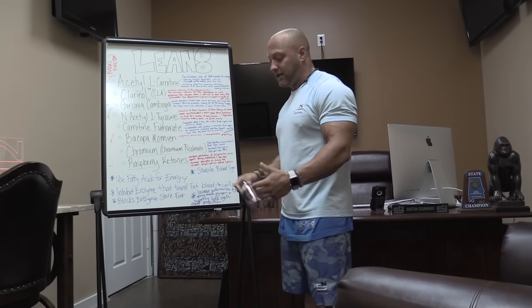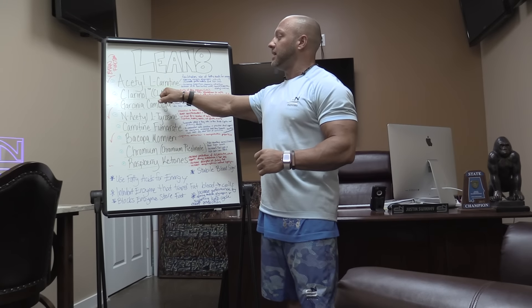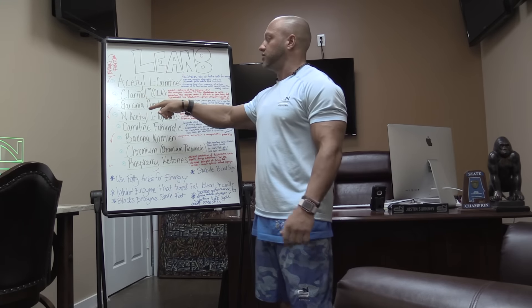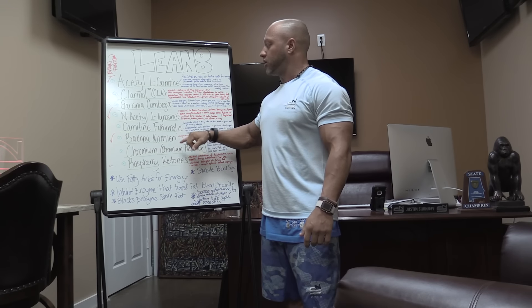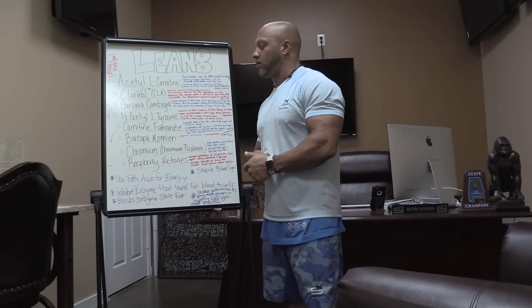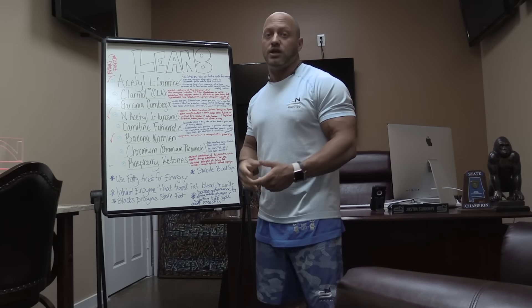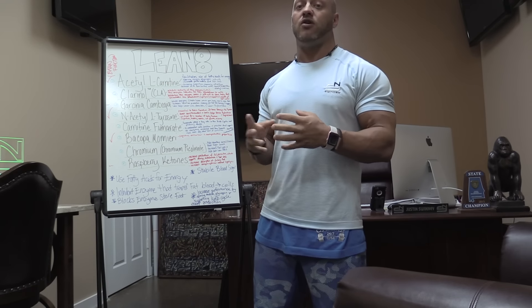Lean 8 — why is it called Lean 8? Because it's got eight ingredients to help you get lean. The eight ingredients: Acetyl L-carnitine, CLA (the Clarinol trademark version), Garcinia cambogia, N-acetyl L-tyrosine, Carnitine fumarate, Bacopa Monnieri, Chromium Picolinate, and Raspberry Ketones. All of these ingredients work great individually, but when you put them together in the milligram combination we have in Lean 8, they synergistically work together and massively outperform what they'd do taken individually.